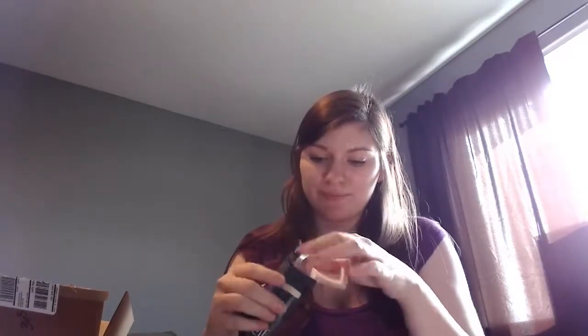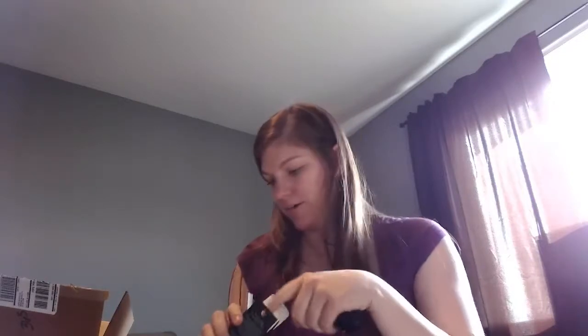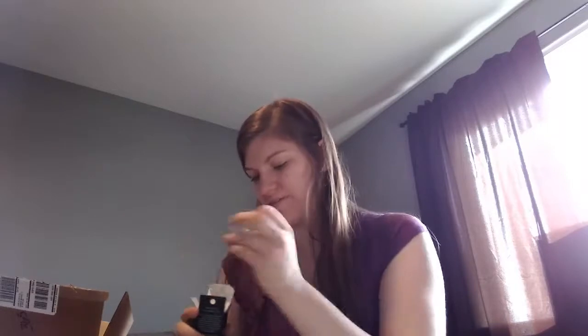I decided to get the ELF foundation stick in the lightest color, which I believe was Natural. I'm going to swatch this — and yeah, this is too dark for me. You can just see it on my skin, it's way too dark. That is a major bummer. I'll have to look and see if I can find it in a different color.